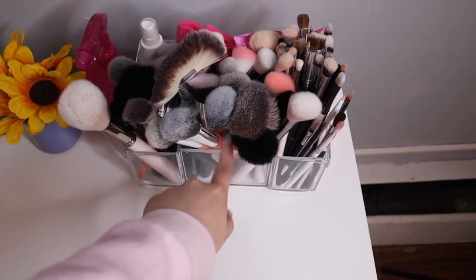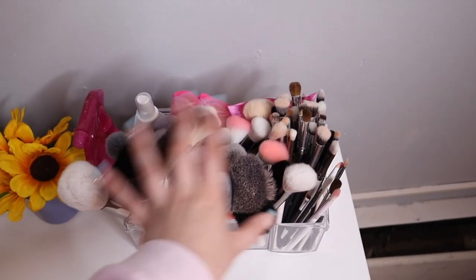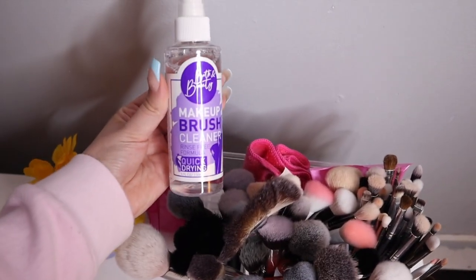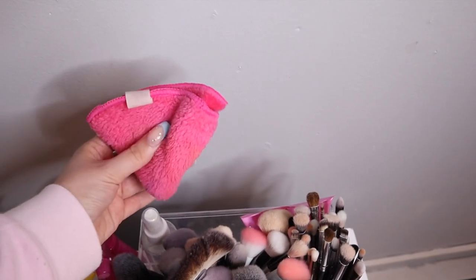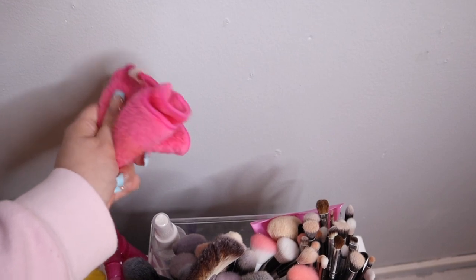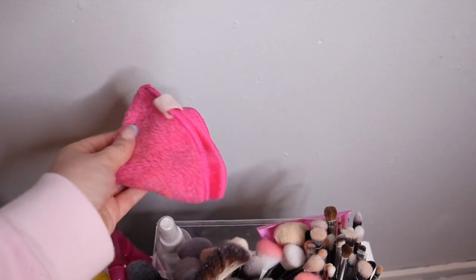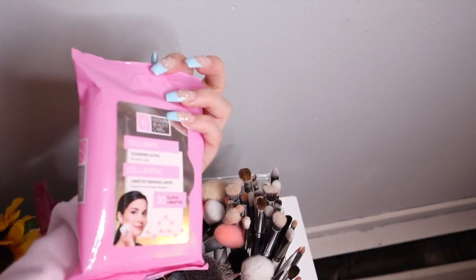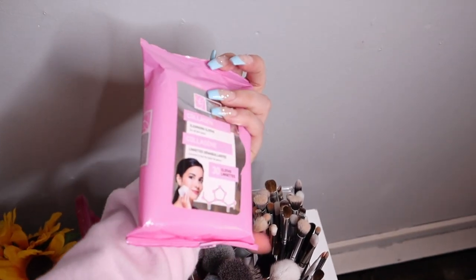On this side I have all of my makeup brushes kept in an acrylic container from TJ Maxx. I also have some makeup brush cleaner from the Dollar Tree, and this little cloth also from the Dollar Tree — these work phenomenally to take off your makeup. I do need to wash it. And then I have some makeup cleansing cloths I use to wipe off my hands when I put on makeup.